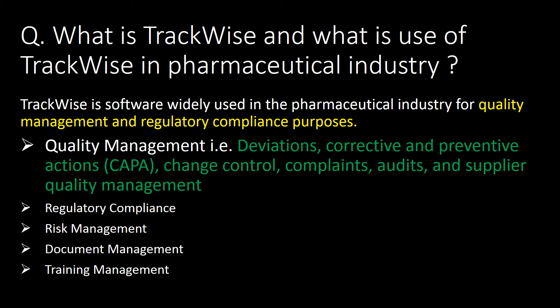Welcome. First question: what is Trackwise and what is the use of Trackwise in the pharmaceutical industry? Trackwise is software widely used in the pharmaceutical industry for quality management and regulatory compliance purposes.